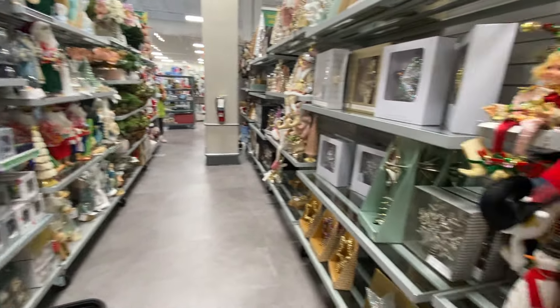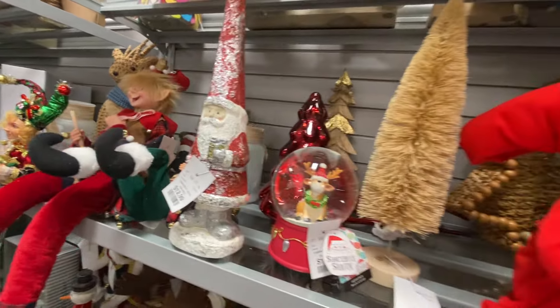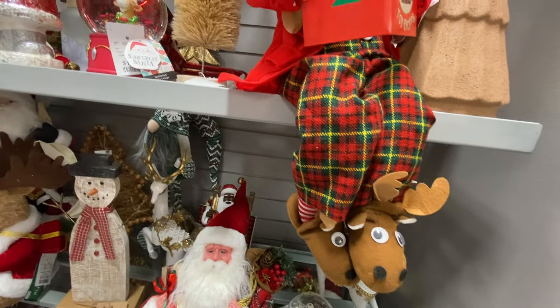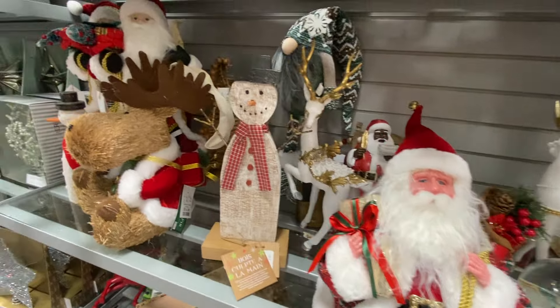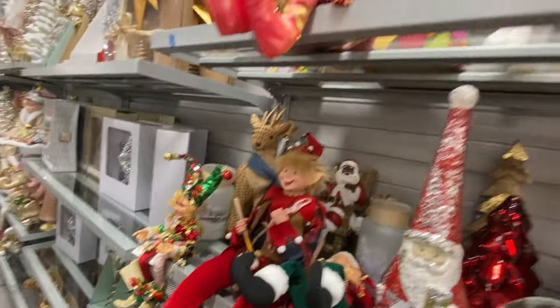Look at that little elf with the paintbrush. Oh my God, some of these things — look at those. So many cute things, guys. I wish I had like a 20-room house to decorate.